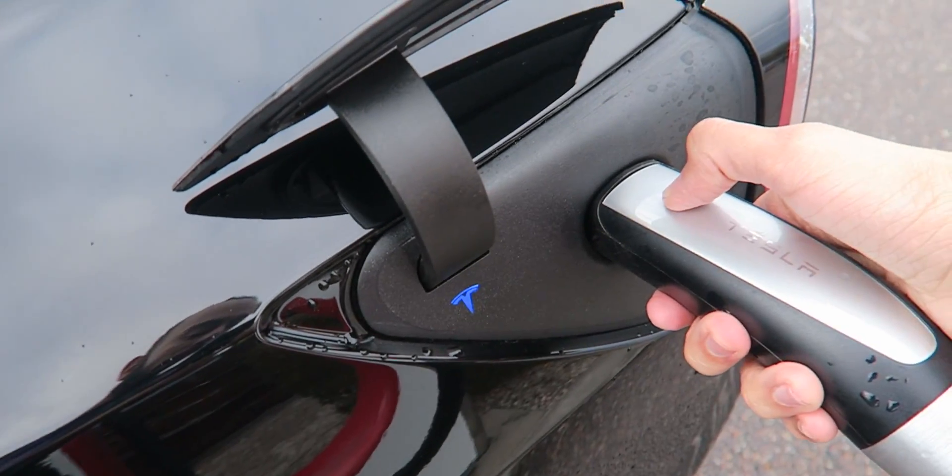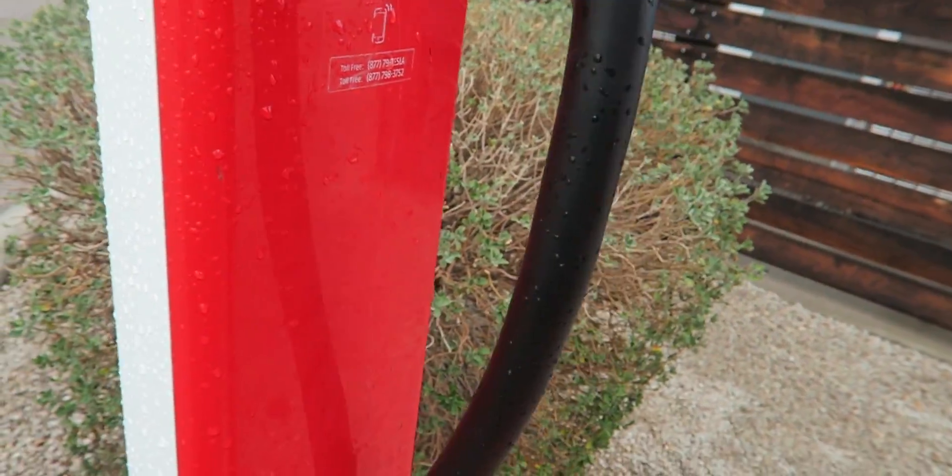We got a little supercharging buddy now. Model X, pearl white. We're charging up. We got back up to 82% super quickly. Let's get unplugged. Put this thing back, and this thing's going to close itself — just like that. Now we can get back on the road.